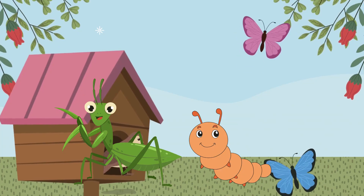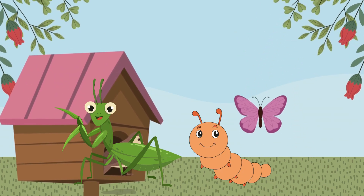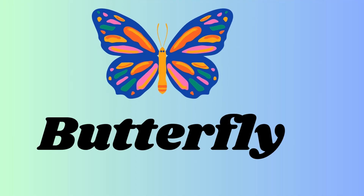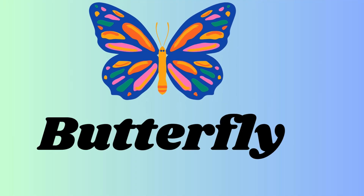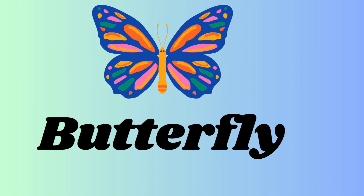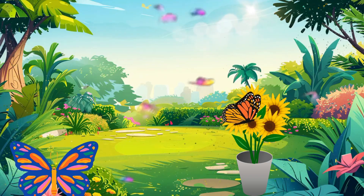wings. It is a small creature which is seen everywhere in the world. First of all, it is a butterfly — B-U-T-T-E-R-F-L-Y — butterfly, and it has many colors. Butterfly is a beautiful insect